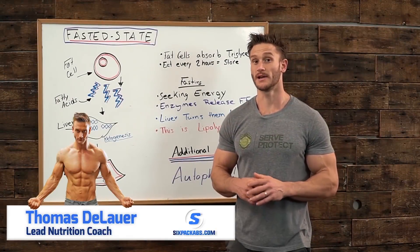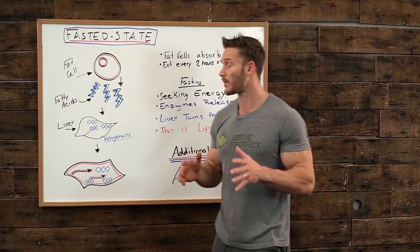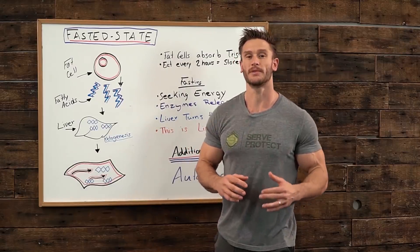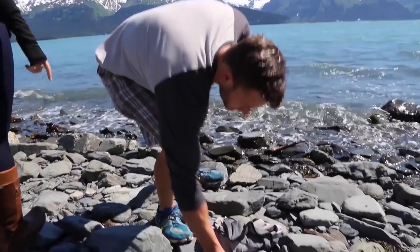In yesterday's video, I told you I was going to do a small video series explaining the very basic components of fasting. I have a tendency to go overboard, so I want to take an opportunity to go super simple on what happens to your body and what happens to a fat cell when you get into a fasted state, when you're intermittent fasting. I think it's important we have a simple breakdown.